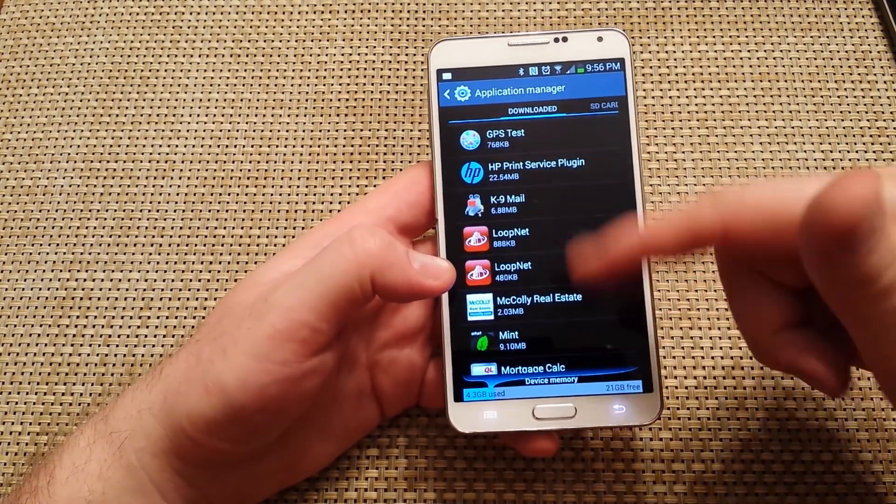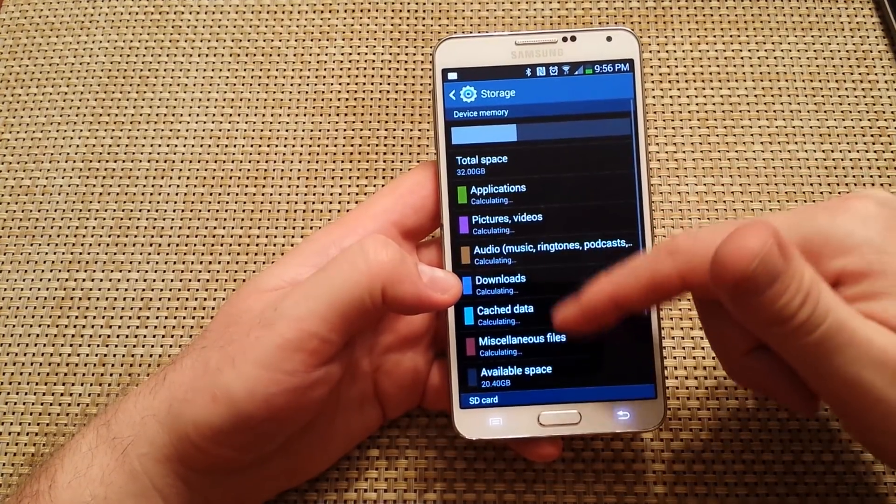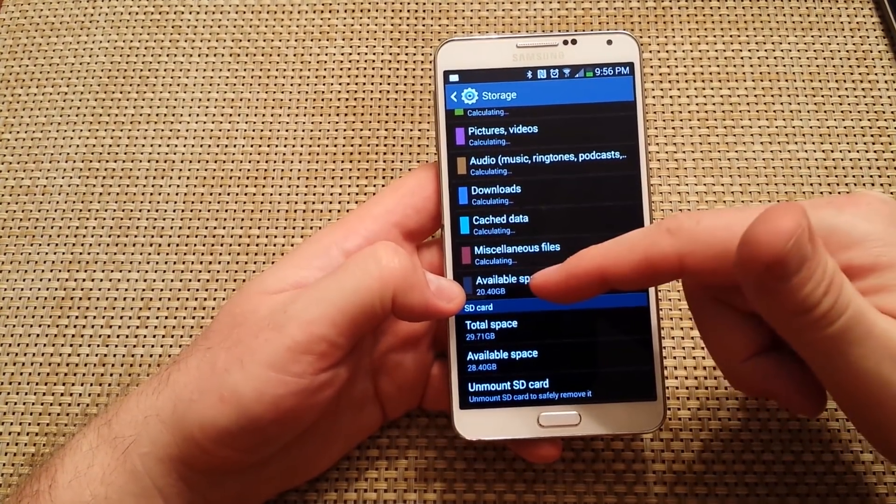Most of the time, if you go into Settings and then under Storage, you'll notice your available space is really, really low.